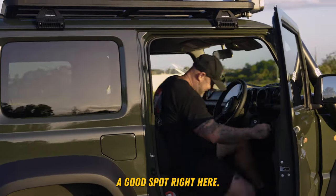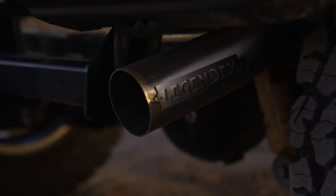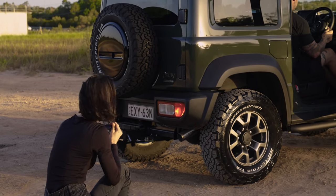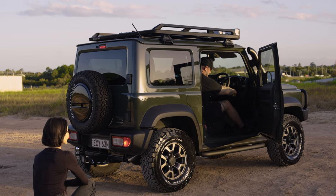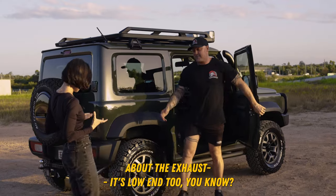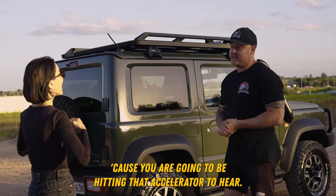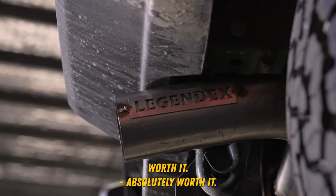Wow. Unreal, babe. It sounds so good. So the only thing about the exhaust is you're going to go through a lot more fuel now, because you are going to be hitting that accelerator to hear it. It's worth it. Absolutely worth it. Definitely.